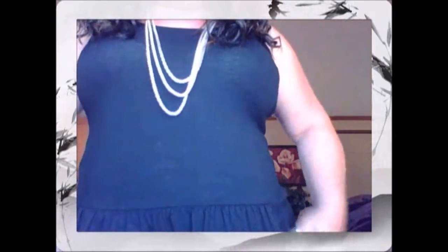My blouse is a tank — but it's a dressy tank. I meant to bring it in here, let me go get it. Okay, I'm back. My blouse is a dressy tank, and the reason I say this is because it has all of these ruffles around the bottom.